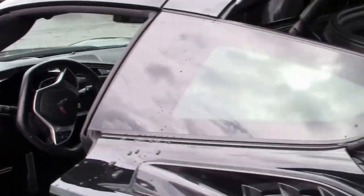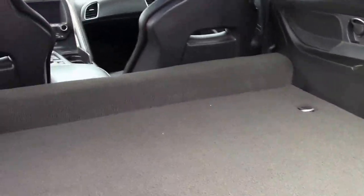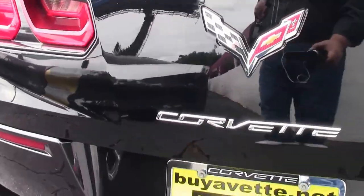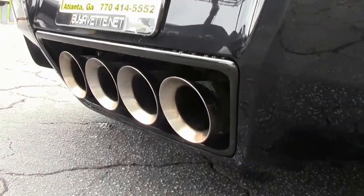Great car for a daily commute or a very, very fun pleasure car. The 2016 will still be under factory warranty. It is a one owner car.